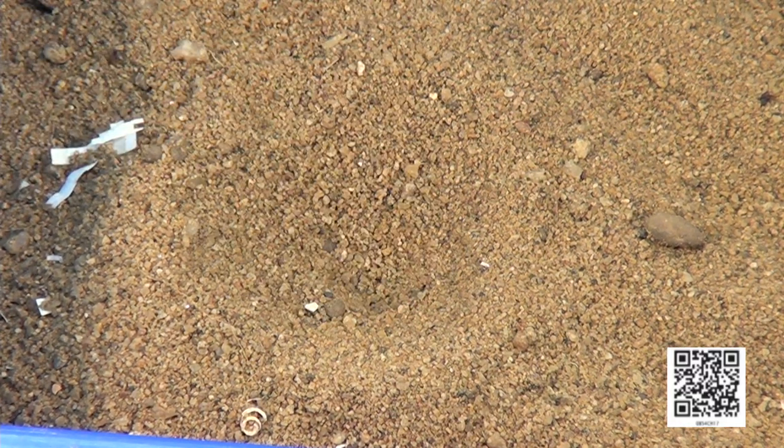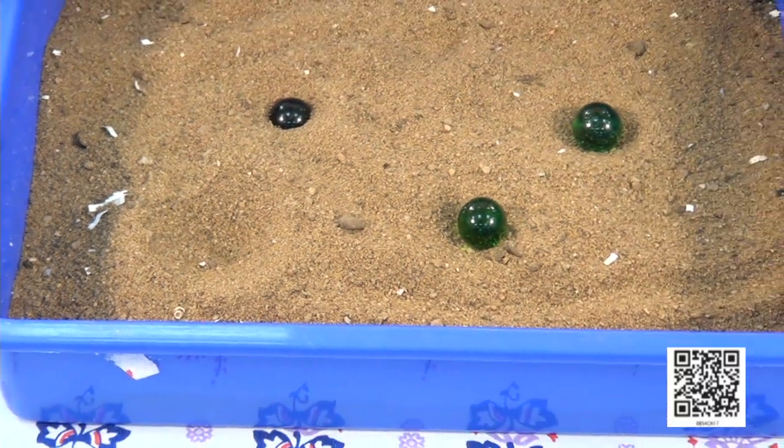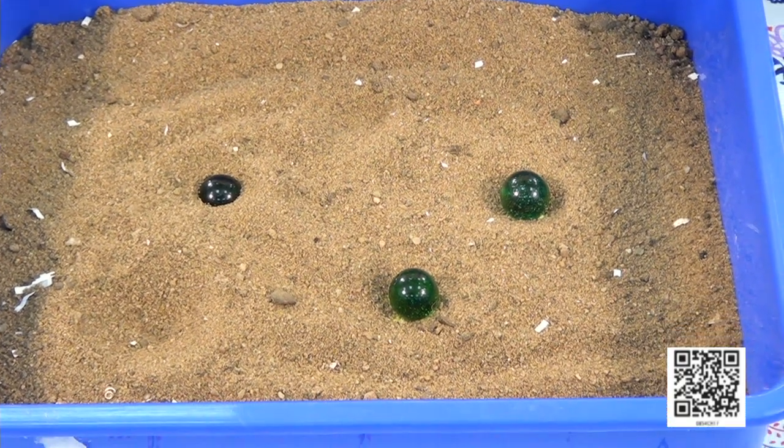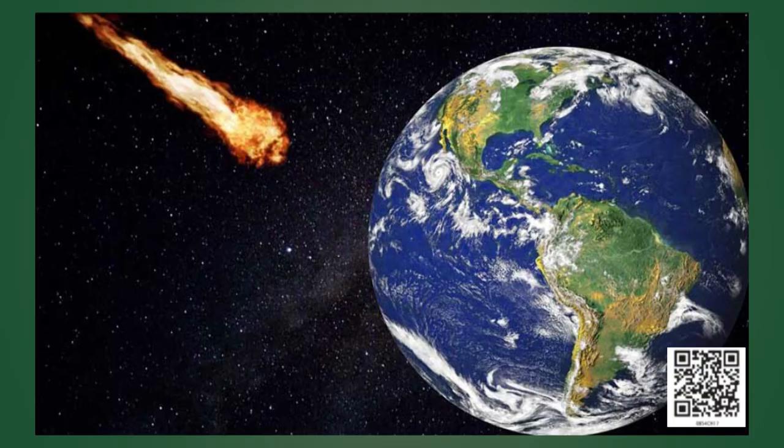Now I will throw these marbles on the sand one by one — the same as hitting the surface of the moon. Let me remove these marbles. Can you see these pits? These pits formed due to the impact of meteoroids on the surface of the moon are called craters. When a meteoroid hits the surface of the moon, it may remain the same, break into pieces, or turn into dust. When a meteor enters any planet that has an atmosphere, it will start burning up due to friction. A small meteor will burn up completely — that is what we call a shooting star. A large meteor will crash into the land.